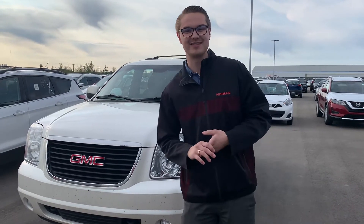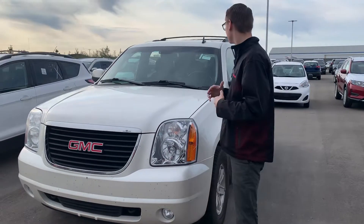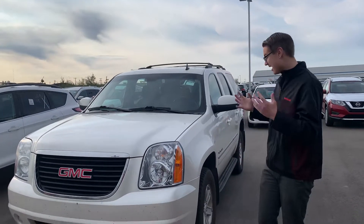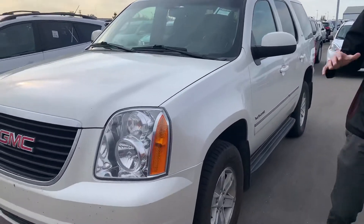Good morning, Mike. It's Colby down here at LA Nissan. Thanks so much once again for reaching out to us about our beautiful 2011 GMC Yukon. So as you can see for 2011, absolute stunning condition.